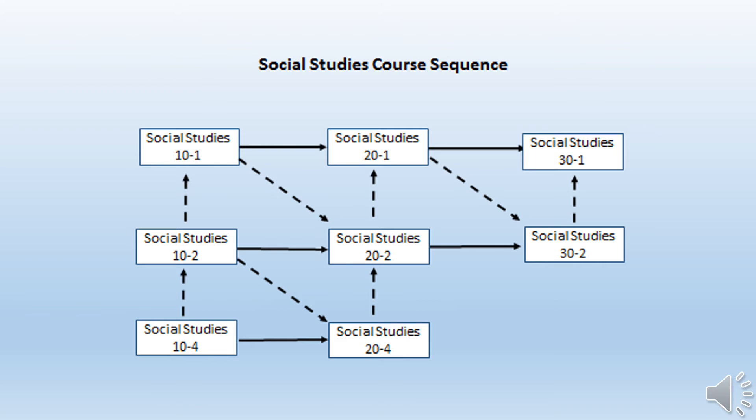The Social Studies course sequence is much the same as the English one we just described. For example, let's say your teacher has recommended you for Social Studies 10-1. You can take Social Studies 10-1 in grade 10, 20-1 in grade 11, and 30-1 in grade 12. This meets the graduation requirement, as well as sets you up for potentially a college or university program.